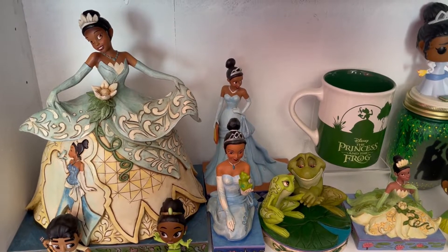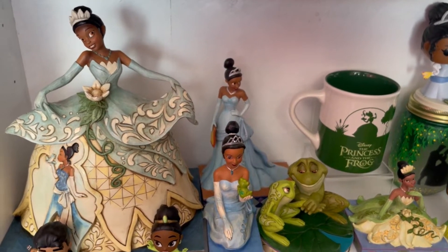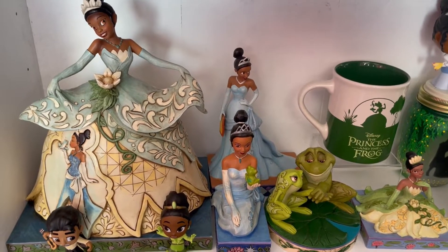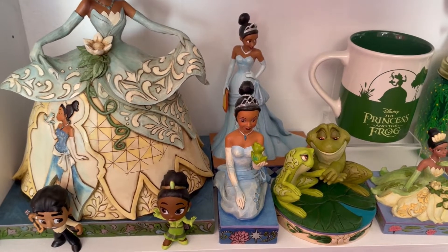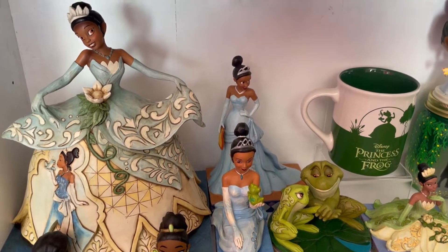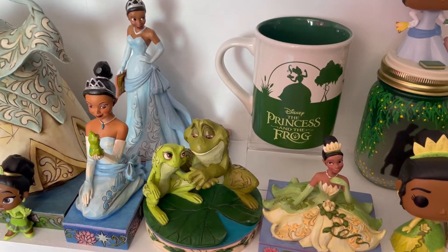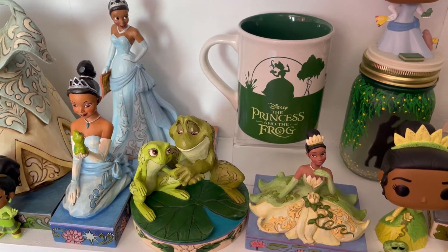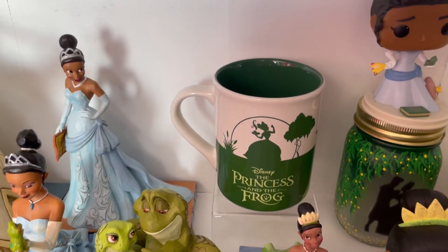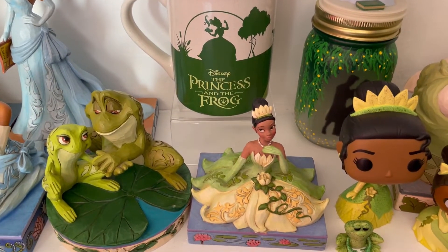The very first shelf I'm starting with is my Princess and the Frog shelf, which is definitely one of my favorites. It has my ultimate grail JimShaw on there - my ultimate grail - which is my Tiana in a green dress. It is stunning and massive. I have too many Funkos in front of her: Tiana, Naveen, and then my grail Tiana. Moving down we have another grail Tiana, this is Tiana in a blue dress looking at Naveen.